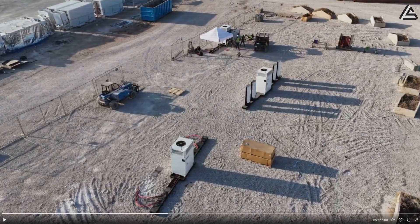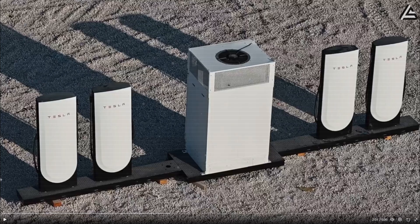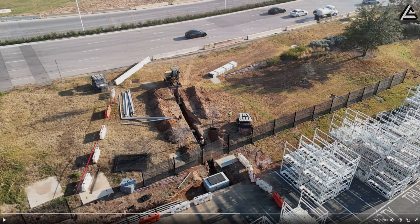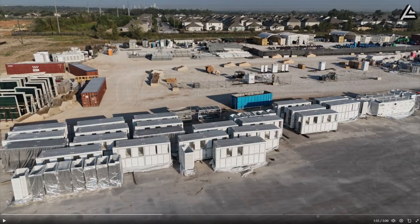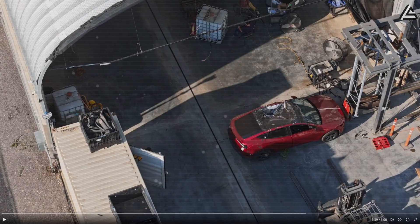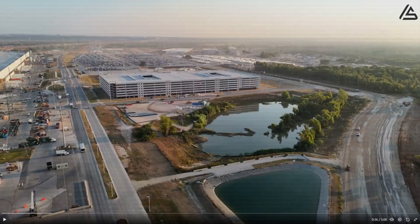Massive deliveries are arriving. Crews are installing next-gen supercharger stations, drilling switchgear mounts, laying underground conduits, and wiring Megapack No. 2 trailers to support high-volume production. Crash tests and equipment trials are also underway.